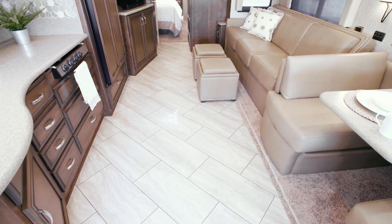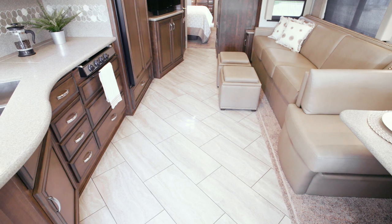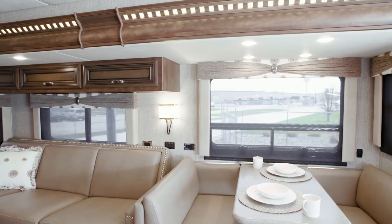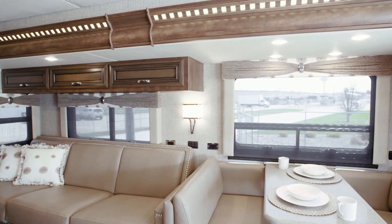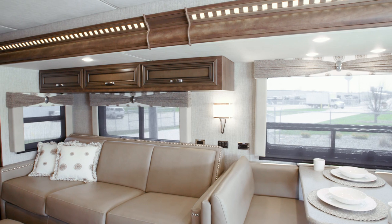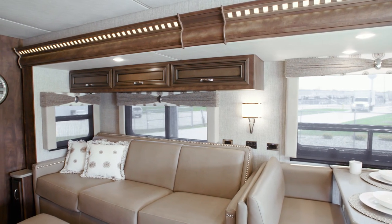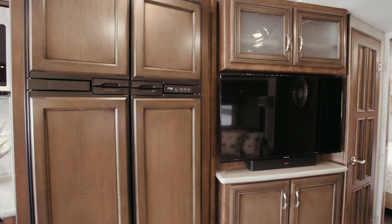In the living area of floorplan 3609, you'll see our Seneca decor package paired with available vinyl tile flooring. You have several options for furniture arrangements, including a hide-a-bed sofa, a bunk sofa, or dual recliners. Featured here is a flex steel jackknife sofa with stylish nail head trim, two storage ottomans, and a dry bar.